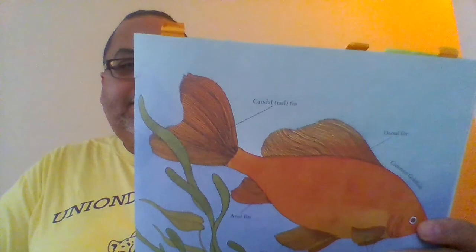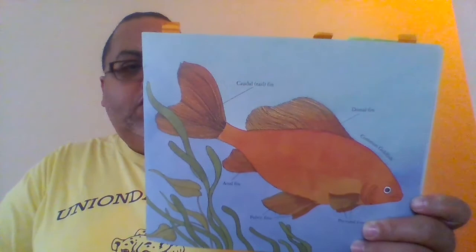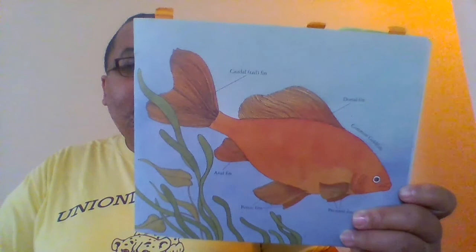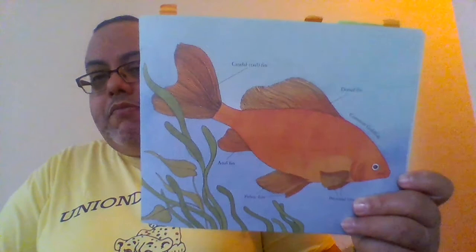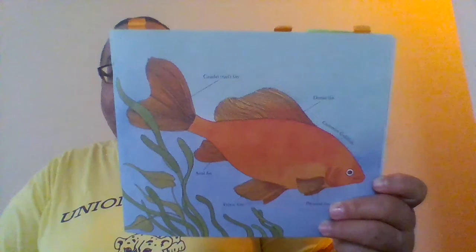A fish's body is just right for living underwater, just as your body is right for living on land. You can swim, but a fish can swim better. A fish's sleek body is the perfect shape for swimming. Fins stick out from the fish's body — they help the fish to swim. A goldfish's tail fin pushes it through the water.